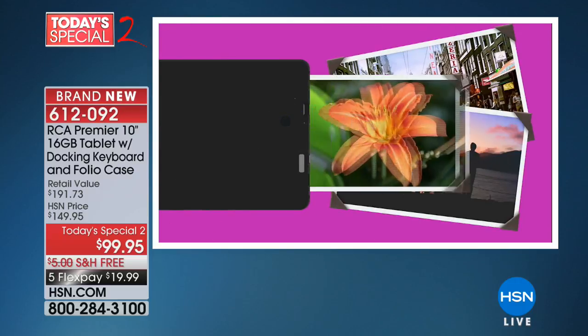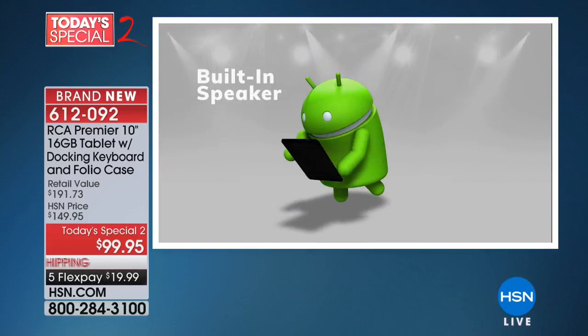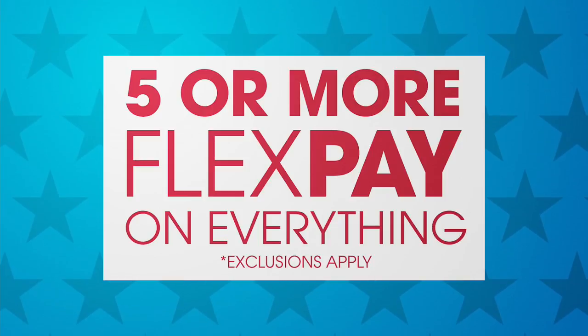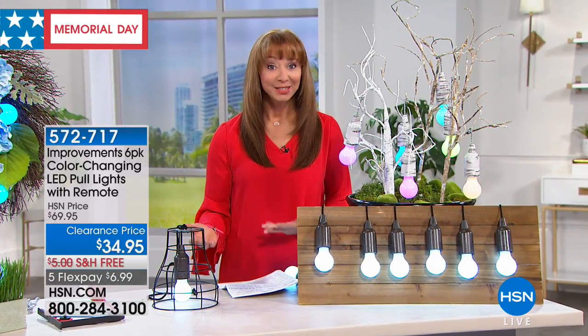We're going to give you all those details with Aaron Berger a little bit later this hour. Of course, we would love it if you'd stop by and say hi. Let's jump right in — and listen, 'sale' is my favorite four-letter word. This is a big sale: one of our most beloved customer pick items, and it's half off.